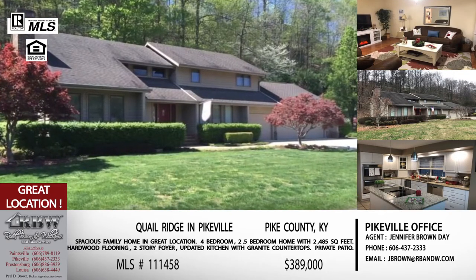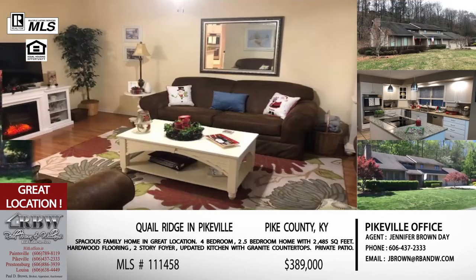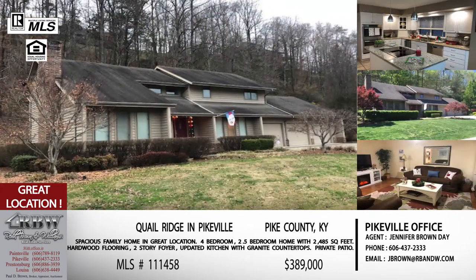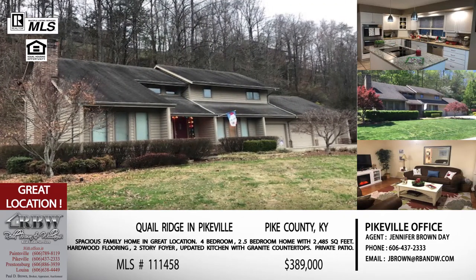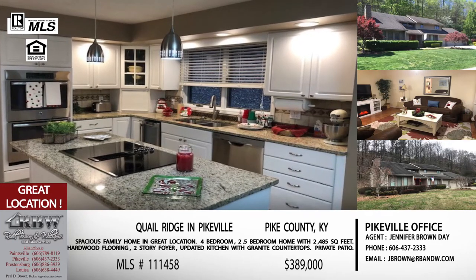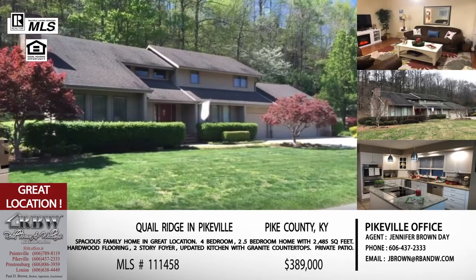This house sits on almost an acre — actually two lots bought together — so you have a really nice size yard. It's almost 2,500 square feet with four bedrooms, two and a half bathrooms, and a three-car garage.